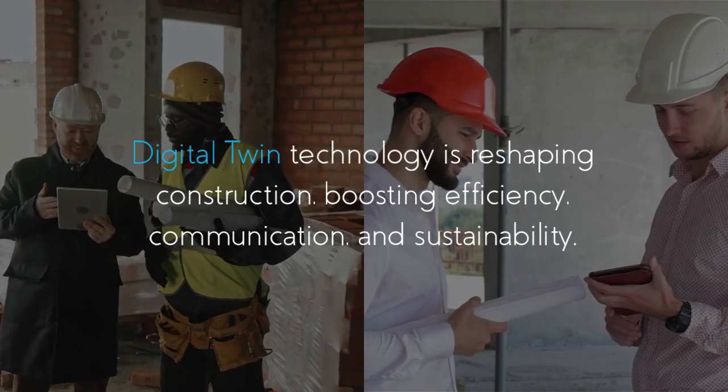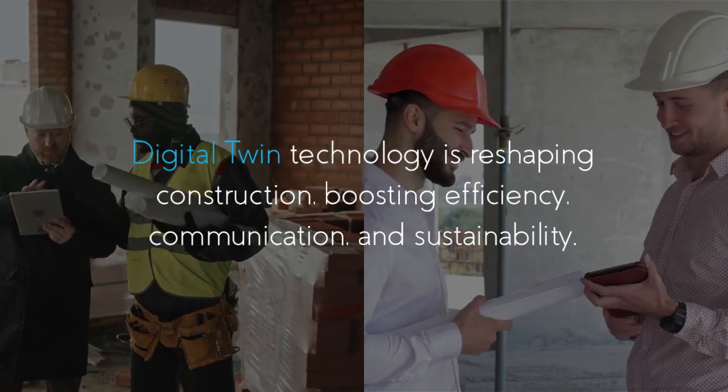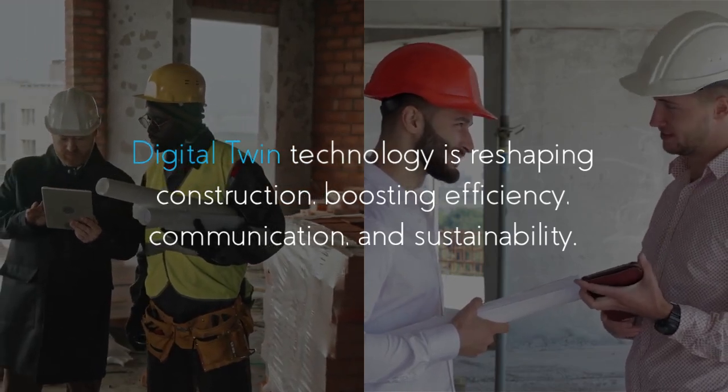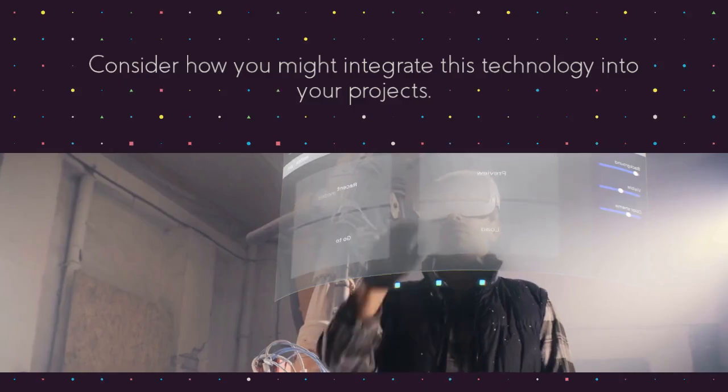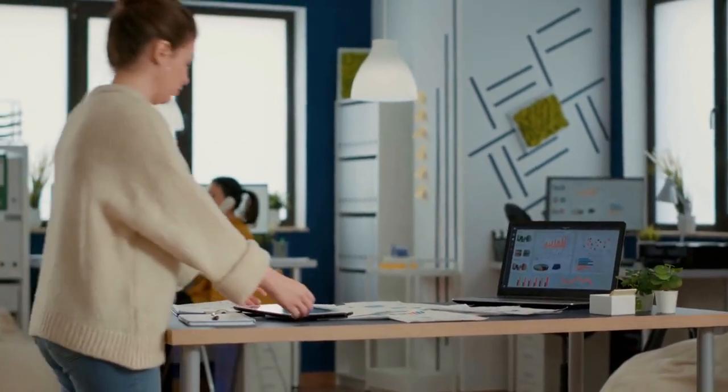Digital twin technology is reshaping construction, boosting efficiency, communication, and sustainability. Consider how you might integrate this technology into your projects. For more insights, subscribe or visit our website.